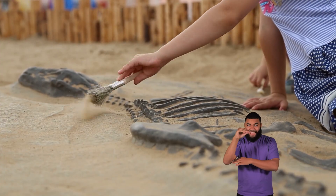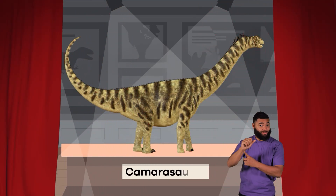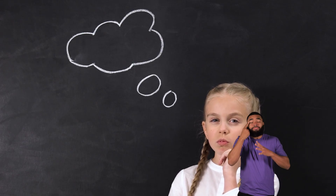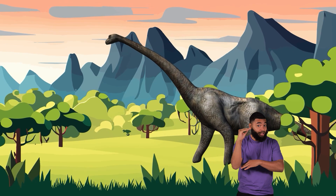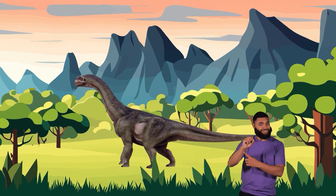We're learning about dinosaurs from A to Z. Let's find out what today's dino will be. Camarasaurus! When you think of long-necked dinosaurs, what's the first one that comes to mind? Probably the Brontosaurus. But one smaller dinosaur may have been more common. It is called the Camarasaurus.